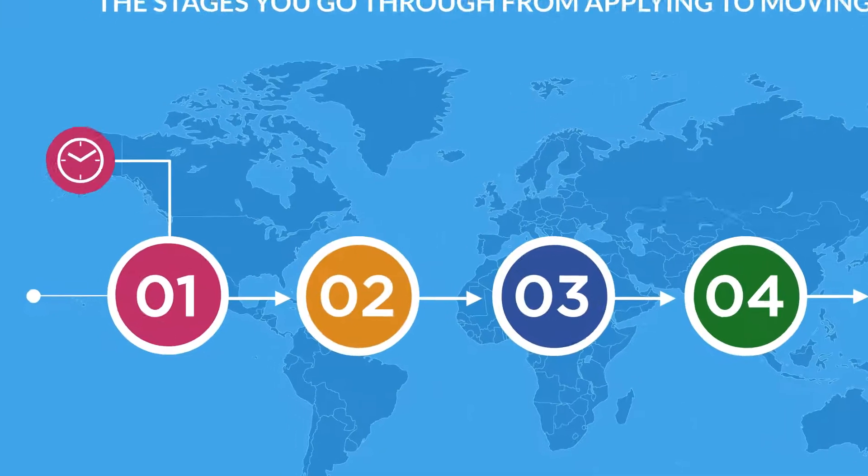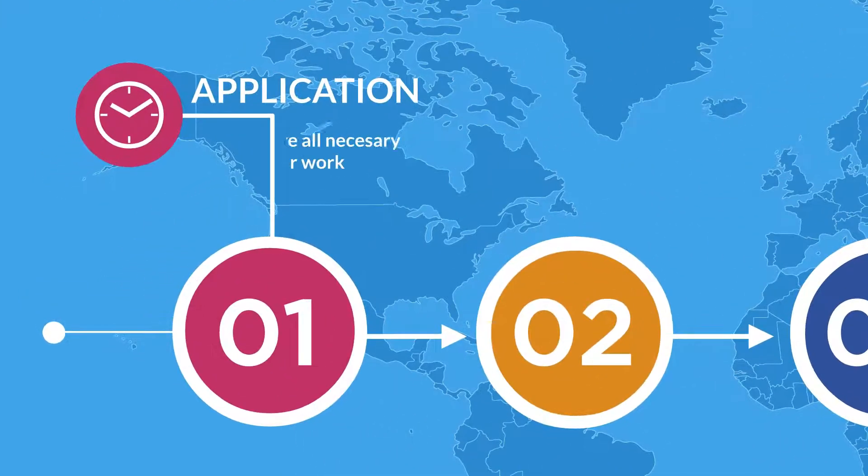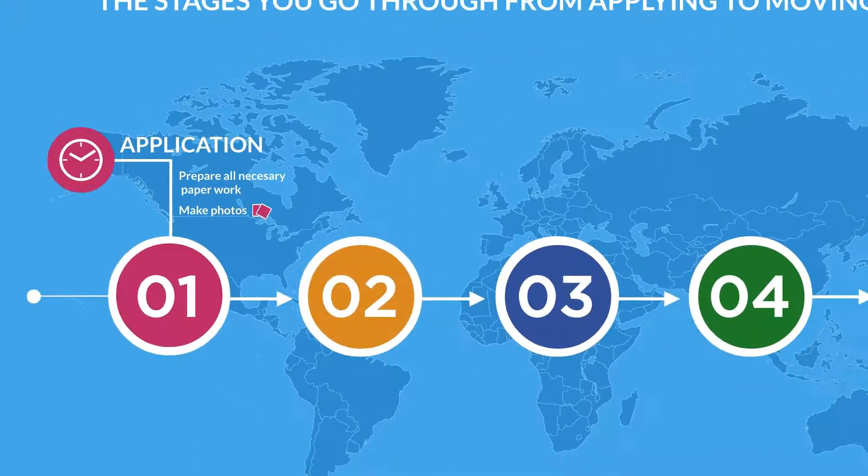The first step starts with the application. Here we will help you prepare all the necessary paperwork without having to spend countless hours trying to get it right all by yourself.